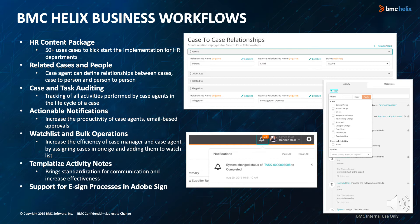The HR Content Package covers 50-plus use cases to kick-start the implementation for HR departments, so HR can get up and running with BMC Helix Business Workflows faster than ever. Next, related cases and people allows configurable types of relationships for cases and persons. Agents can accurately document relationships between cases — for example, parent-child — and the relationship a person has with a case, for example, witness. New relationship types can be easily configured by case business analysts.